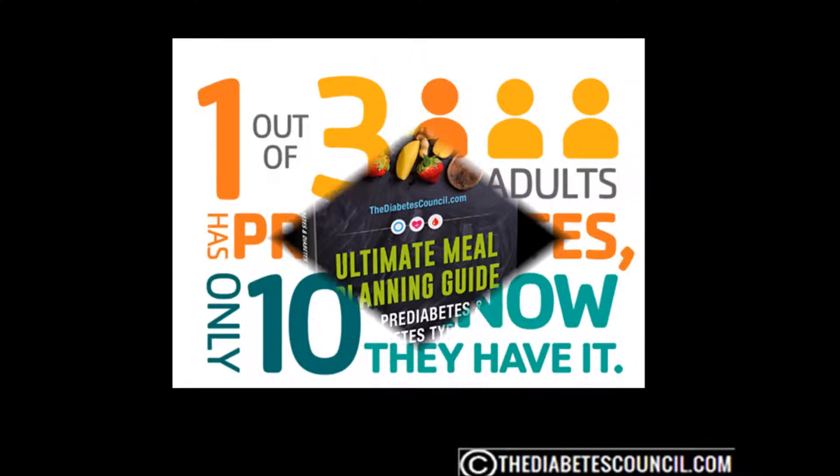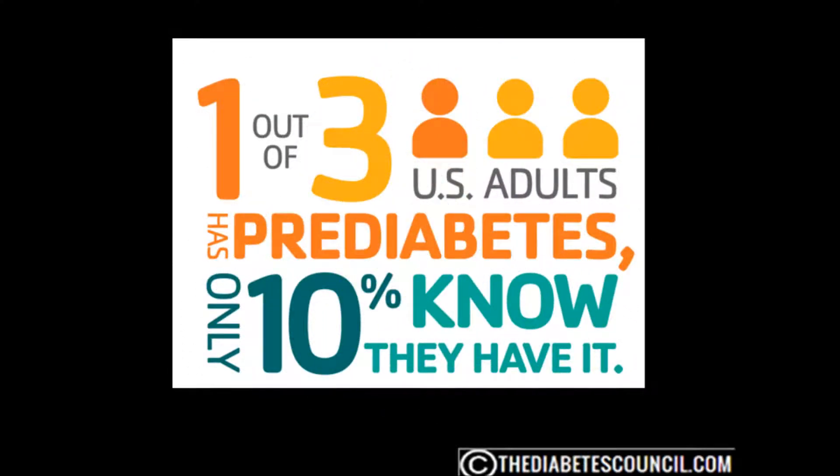One of the most difficult aspects of knowing if you have prediabetes is that there really are no symptoms to speak of. If you have a cold, you know by the coughing, fever, congestion, etc. — those are the symptoms. But when it comes to prediabetes, there really are no concrete symptoms like there are for type 2. Chances are, if you have the symptoms of type 2, then you have moved past prediabetes to the type 2 stage already. But if you feel you are at risk, your health care provider has options in testing for prediabetes.